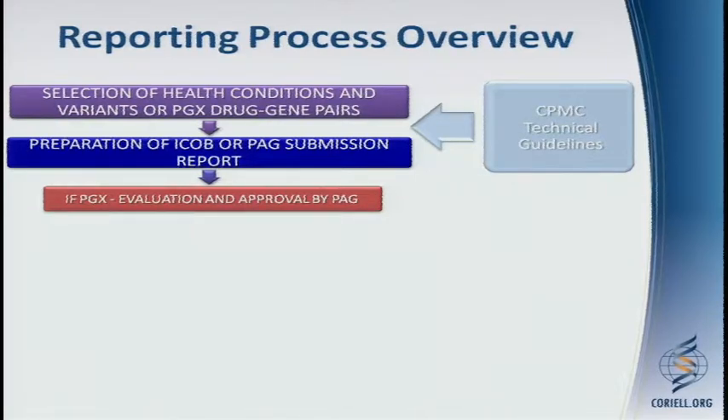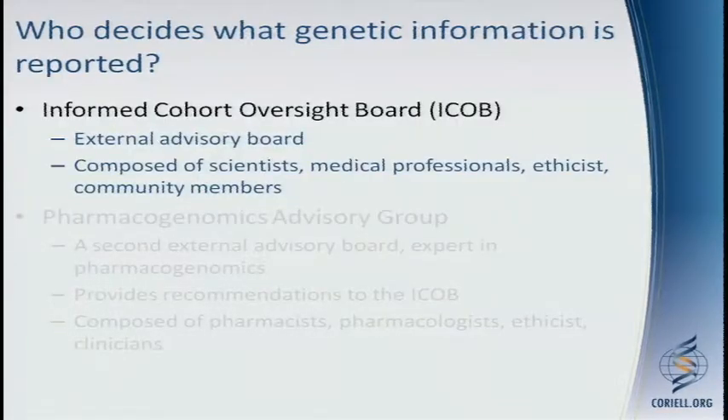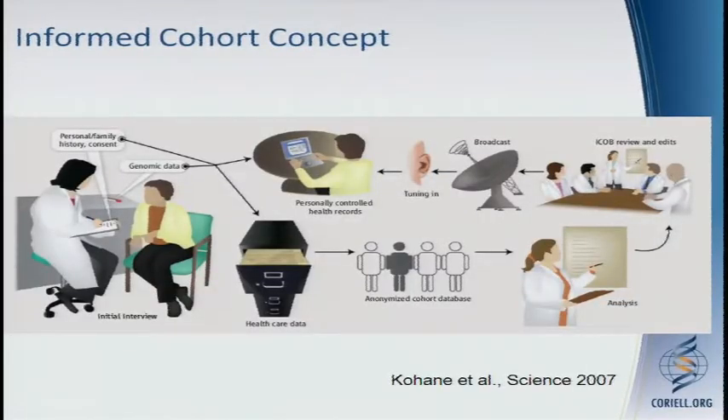Those are the technical guidelines that guide the selection of variants and drug-gene pairs that we put forward to the ICOB and the PAG. The Informed Cohort Oversight Board is an external advisory board — there are no voting members from Coriell. It's composed of scientists, medical professionals, ethicists, and community members. This is modeled after Kohana's ICOB concept published in Science in 2007, where an expert group would review drug-gene pairs to determine what information could be reported back to participants.